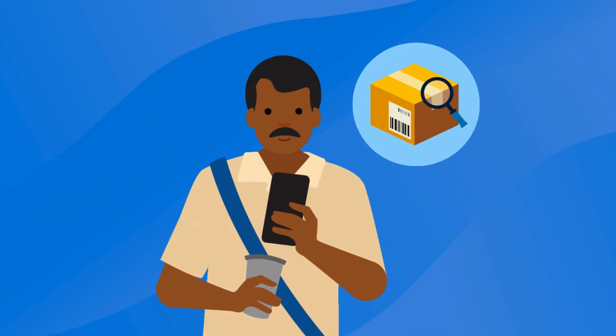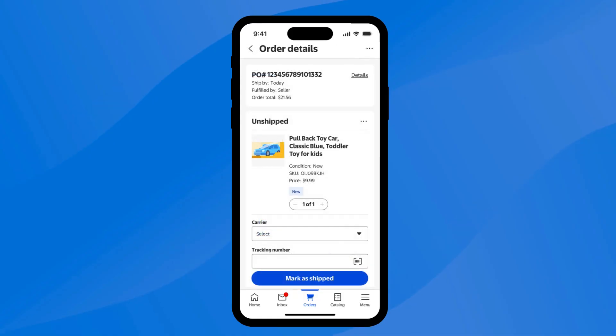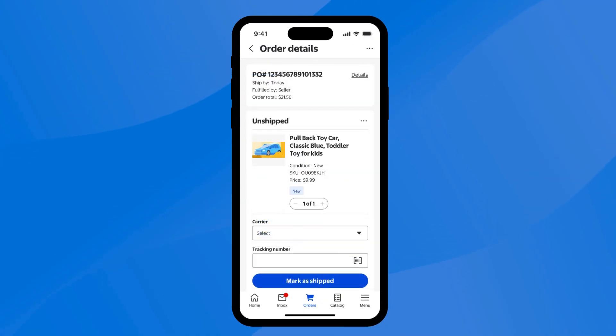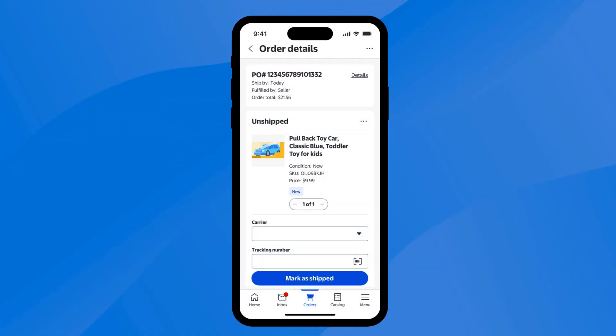Managing your orders through the mobile app is simple. From the Orders tab, you can view and manage all your current orders from customers. Once you've acknowledged an order that has been placed, you can get it ready to ship. From the Unship tab, simply tap on an order to add the tracking details. You can either scan the barcode on your shipping label, or you can enter it manually. Once you're done, you can mark it as shipped.